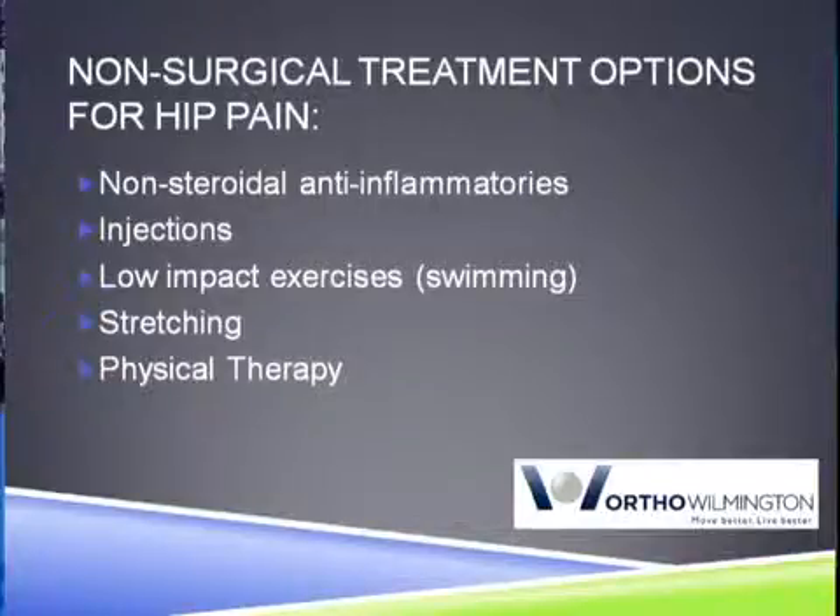So once you've diagnosed somebody with actual hip pain, what are the different forms of treatment? Most of the patients I'm seeing have some form of arthritis, or loss of the cartilage in their hip. And most of the time, we can handle that initially with non-operative measures.